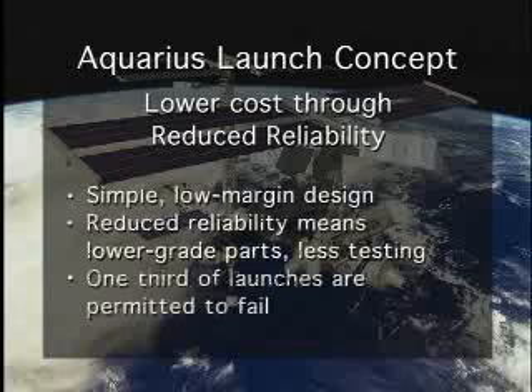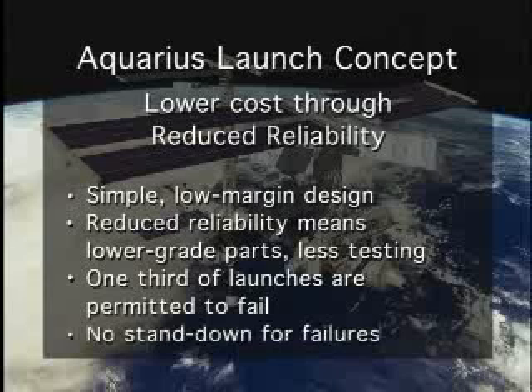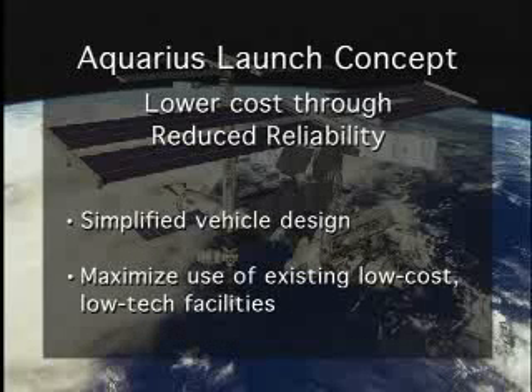This strategy facilitates low cost with the consequence of reduced reliability, which is acceptable for the type of payloads that would be carried. Should a modest number of failures occur, the vehicle would not stand down until it was re-qualified, but would continue to be launched. The launch vehicle will be of a simple design with no redundancy, and the use of existing facilities for handling the vehicle will be maximized.